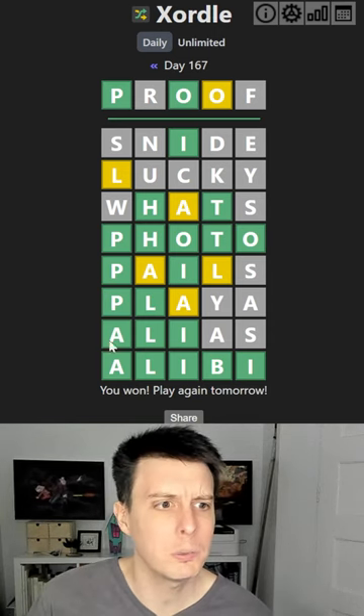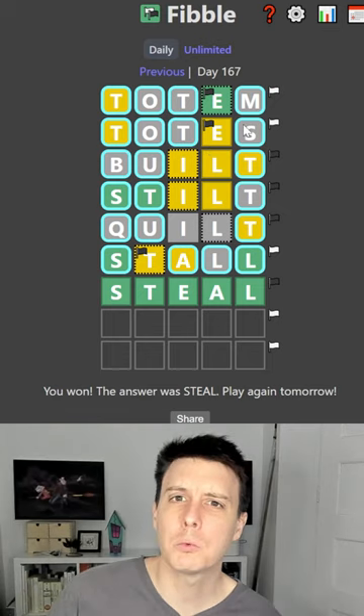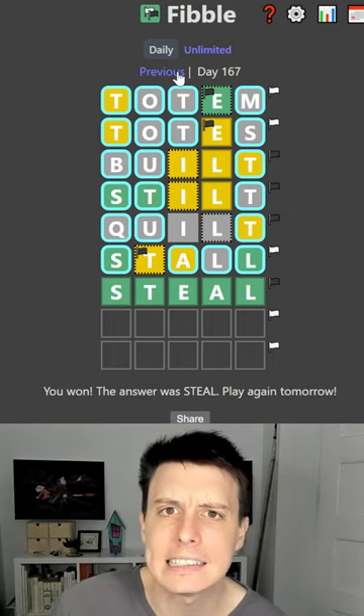Number 8: Zordle. You have to find two words which share clues. Number 7: Vibble — every line has one clue, and you've gotta figure out which one.